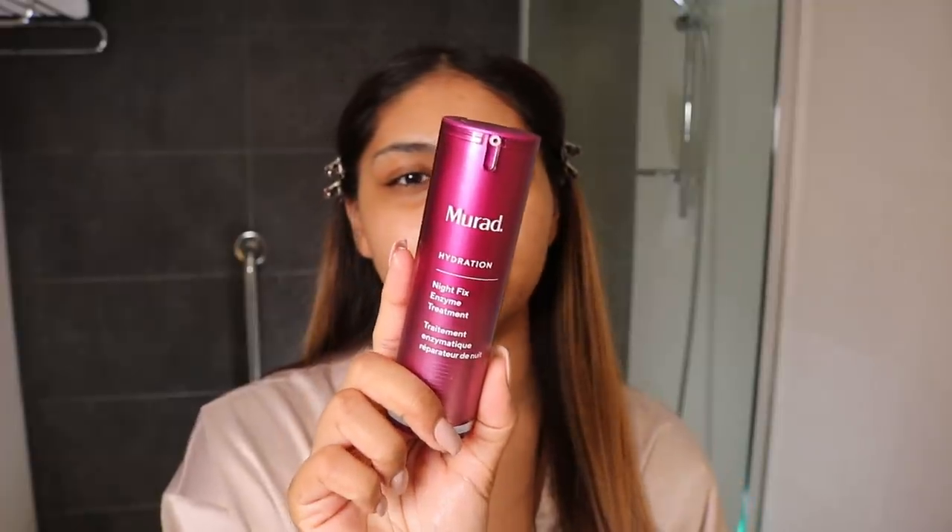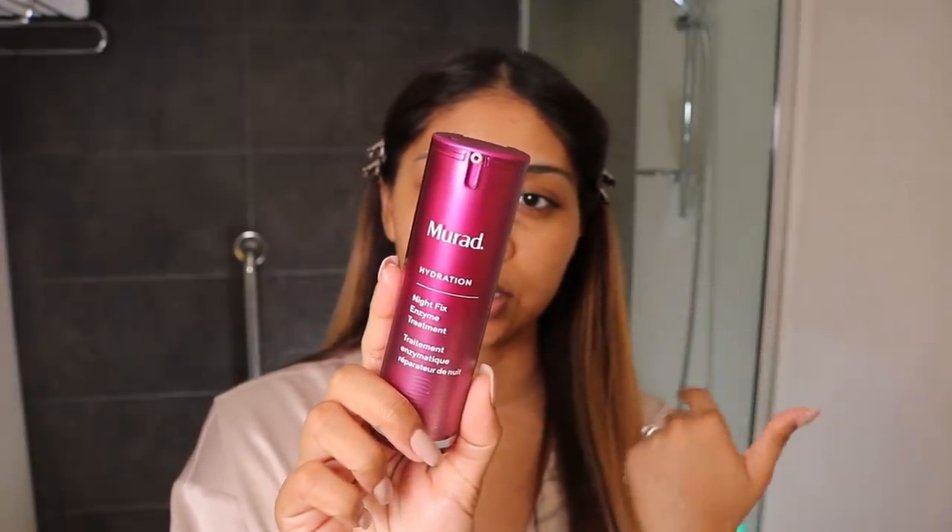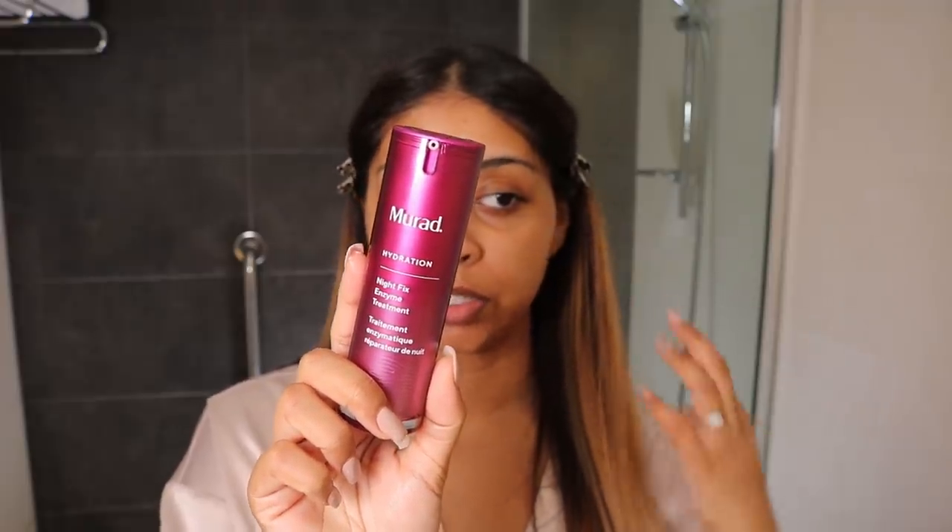Another product I just cannot separate from is the Murad Hydration Night Fix Enzyme Treatment. Some of these products have such long names! This is something you can put as your last, last step. It says to apply after moisturiser as the last step of your night time regimen. And it smells amazing. I'm just going to put this on. I wish you guys could get your hands through the camera and feel my face — my skin feels so soft, guys.